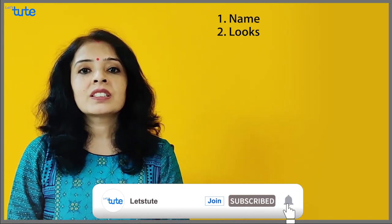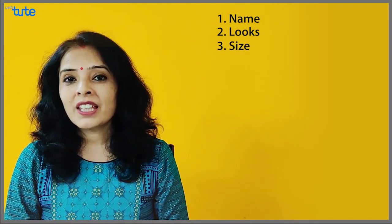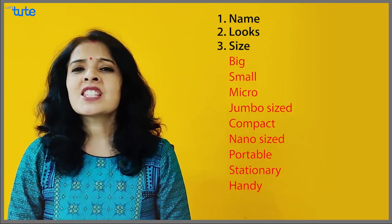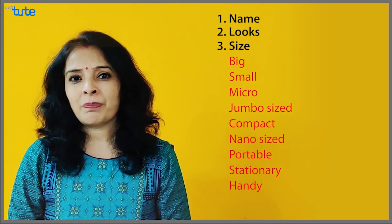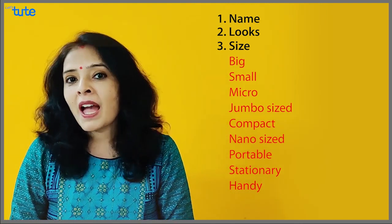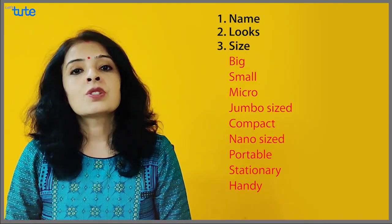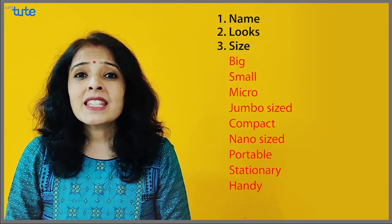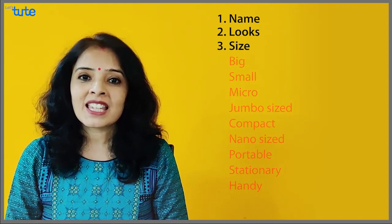Going ahead with the looks, we can talk about the size. What do we say for that? It's compact, it's jumbo size, it's small. It fits to wherever you have decided to keep it — you can say it fits to my bag, it fits to my wardrobe, it fits to my table, it fits to that particular size. Or you can say it's nano-sized. These words can be used for size.